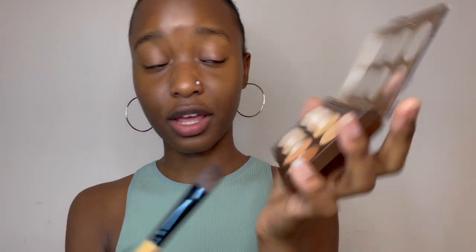My face has texture — can you see? Little bumps and rash, but I love it; it tells my story. So I'm going to conceal just a little bit — yeah, just a bit. You're going to see me going in with these two mixed together.